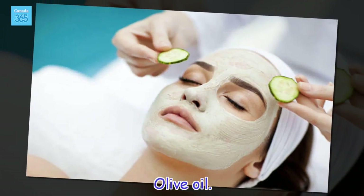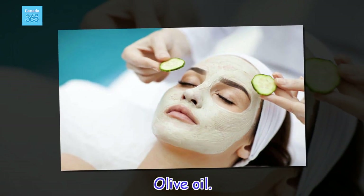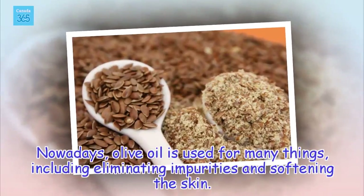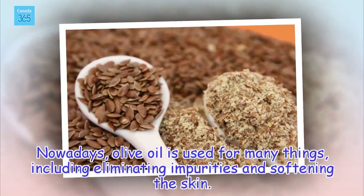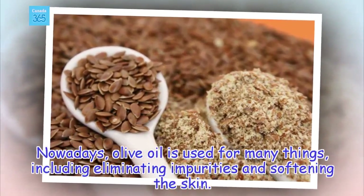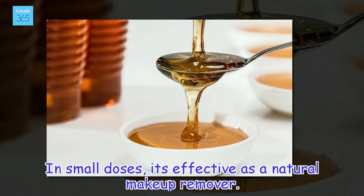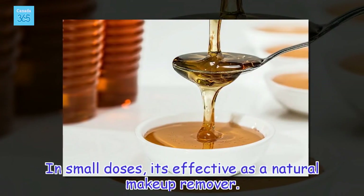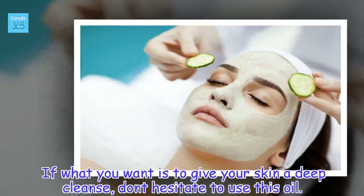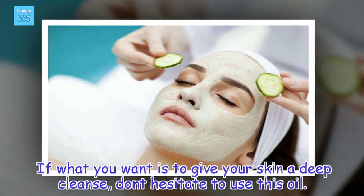Olive oil. Nowadays, olive oil is used for many things, including eliminating impurities and softening the skin. In small doses, it's effective as a natural makeup remover. If what you want is to give your skin a deep cleanse, don't hesitate to use this oil.